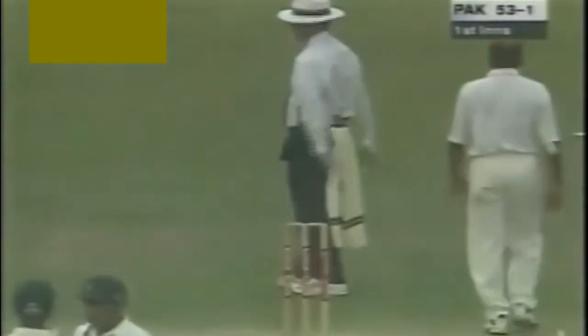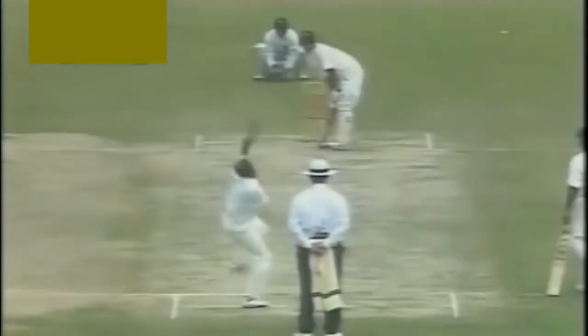That boundary brings up the 50-run partnership. In fact, it's gone all the way for six — lovely timing by the young man. It's just an innocent-looking short-of-a-length delivery and he just walloped it over square leg. He's blessed with that sublime timing that Saeed Anwar has.